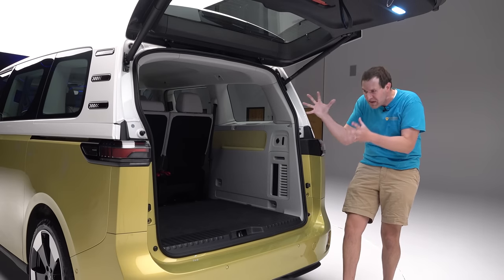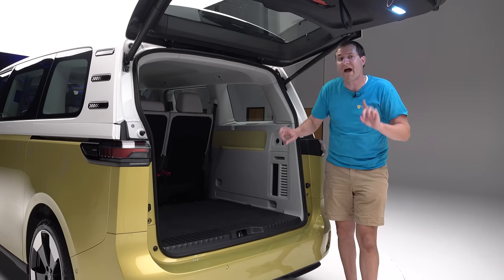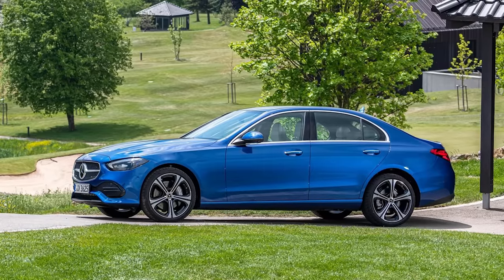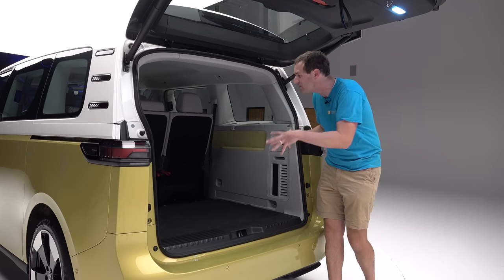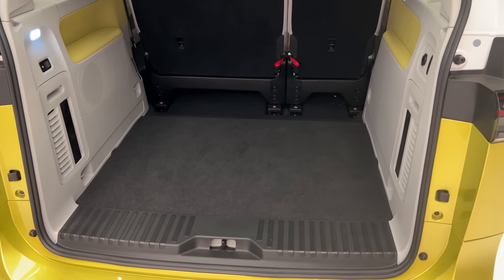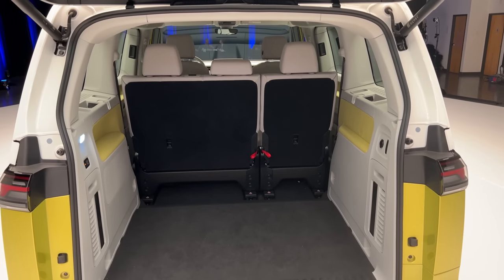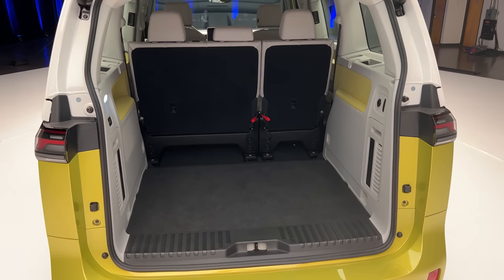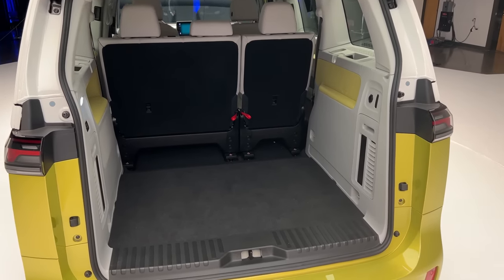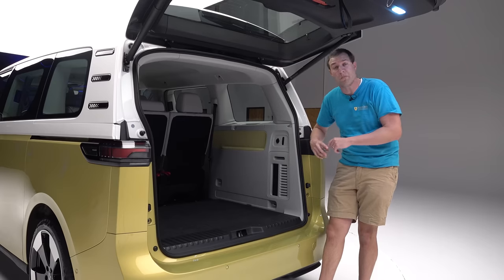Despite being only 185.5 inches long — roughly the same as a Mercedes C-Class — the cargo area is absolutely massive. You can really see the benefit of the slab-sided, squared-off design: a lot of space in back. Volkswagen says part of the business case involves all three versions — short-wheelbase passenger, long-wheelbase passenger, and cargo — so they had to make it cargo-carrying capable, which it clearly is, despite a relatively small overall size.